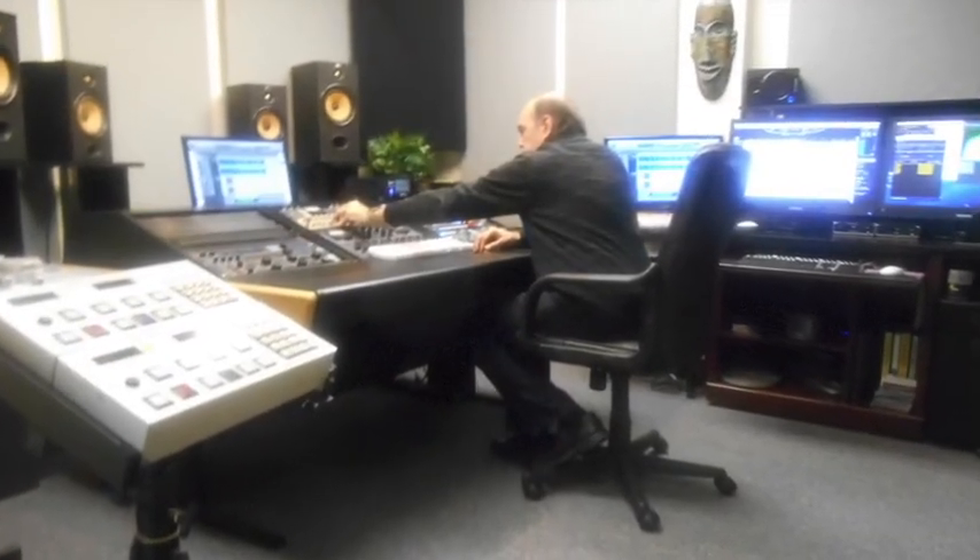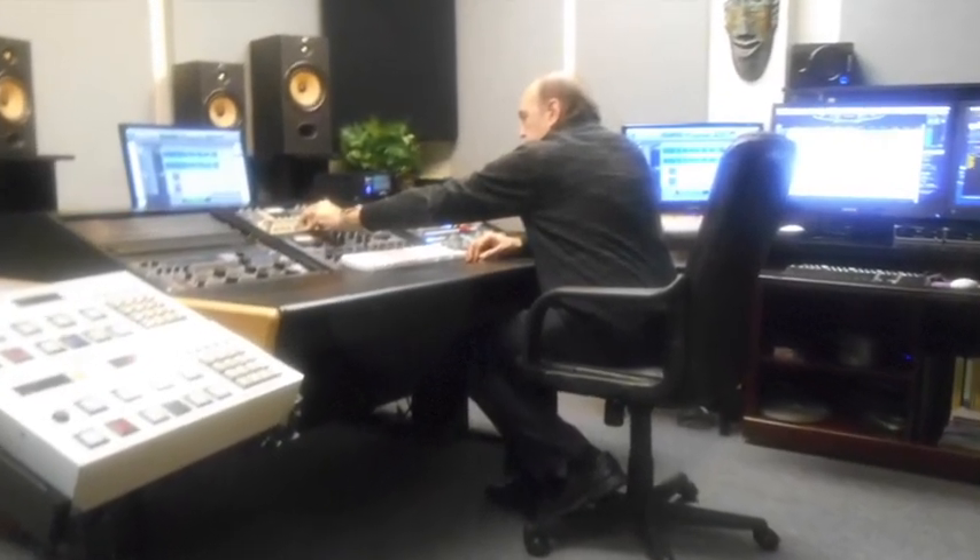Hey, it's Fred at Tiki Mastering here. Let me show you some of my gear and my mastering room. First off, the room is acoustically accurate with a combination of diffusion, absorption, and bass trapping.